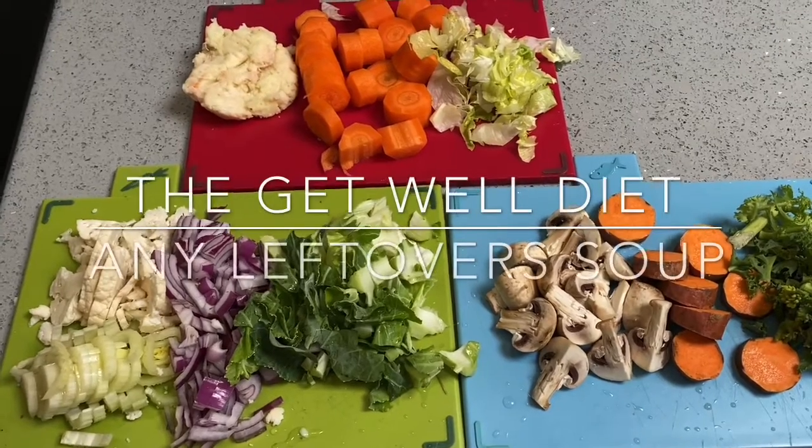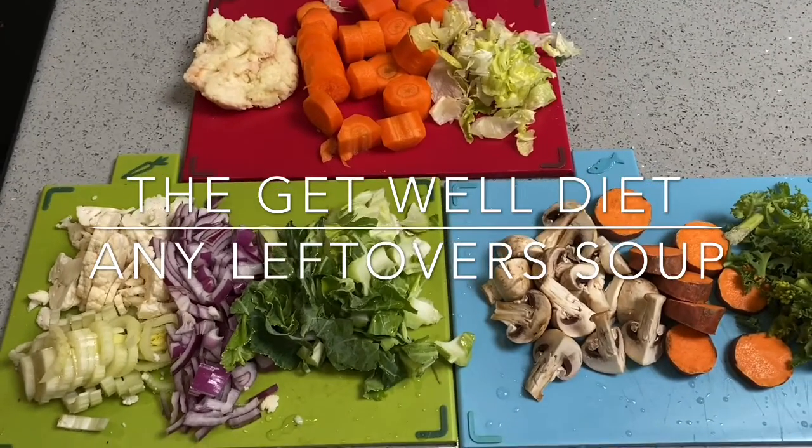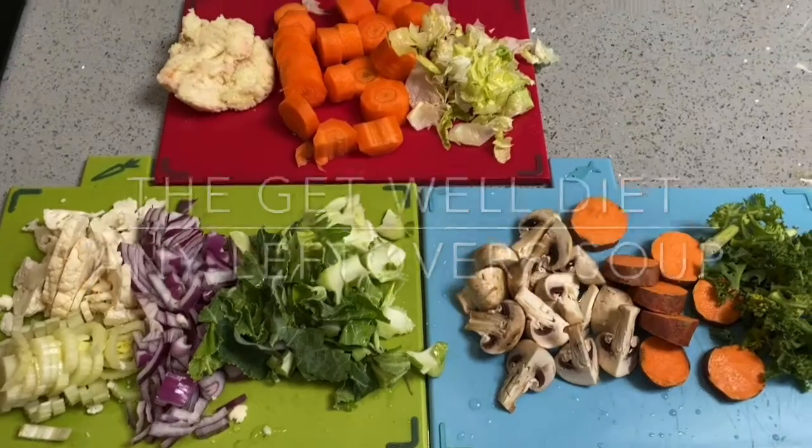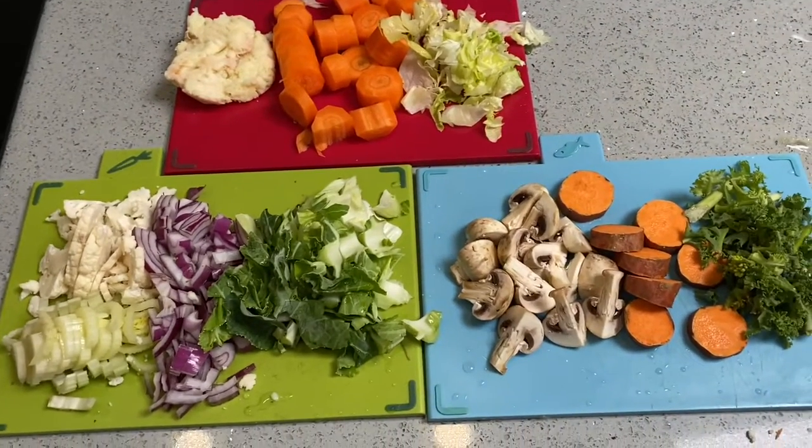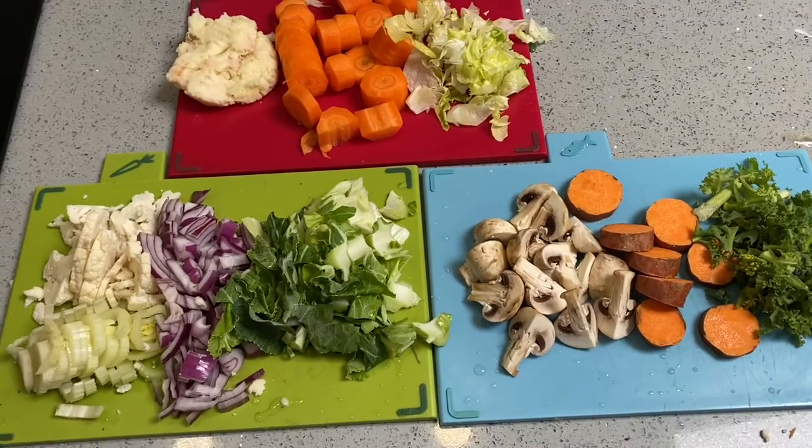Hello everybody. I'm going to make what I call turn out the fridge soup, and I'm using a lot of immune system building ingredients.